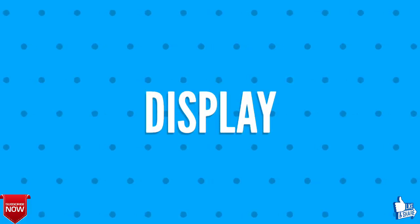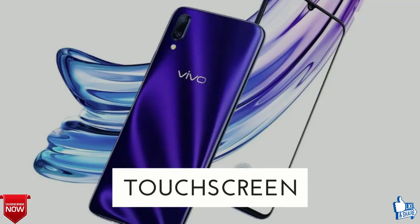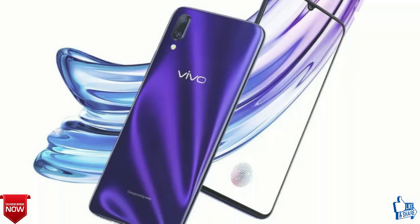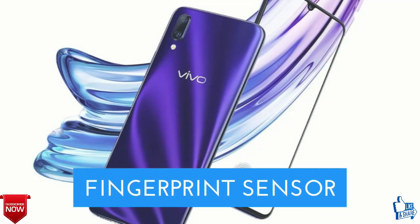Let's talk about the display of Vivo X23. It features a 6.4-inch IPS capacitive touchscreen display with a pixel density of 394 pixels per inch. Some sensors include an accelerometer, proximity sensor, face unlock, and fingerprint sensor.